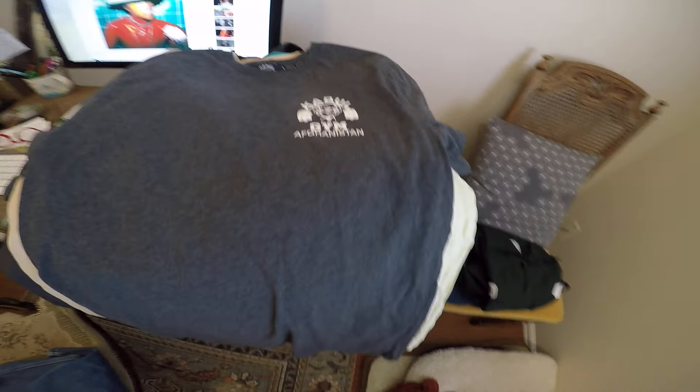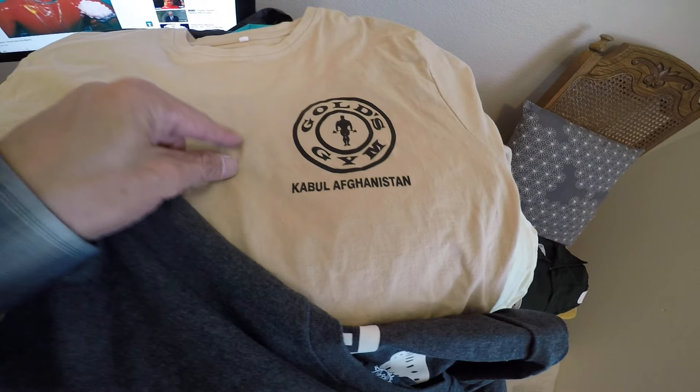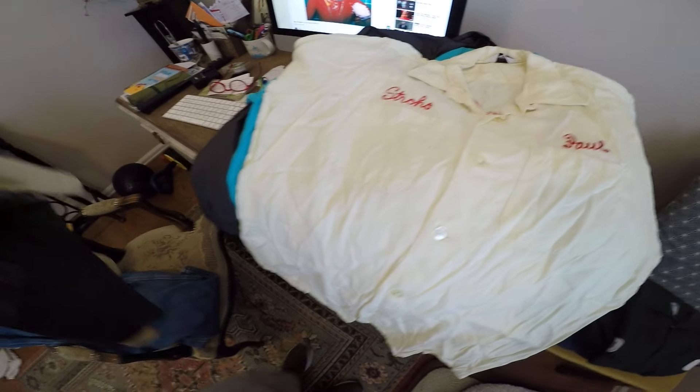I found two shirts — Kabul Gym Afghanistan, double-sided, and Gold Gym Afghanistan as well. Both of them are large and double-sided, so I'll put those together and somebody's going to jump on them.